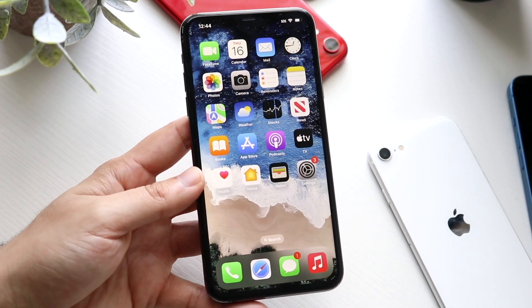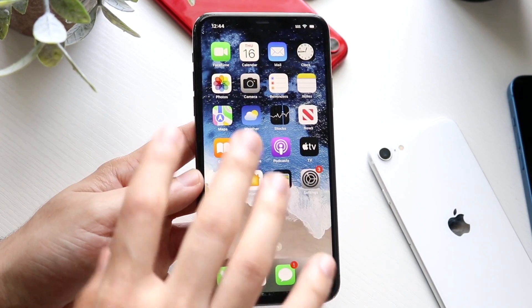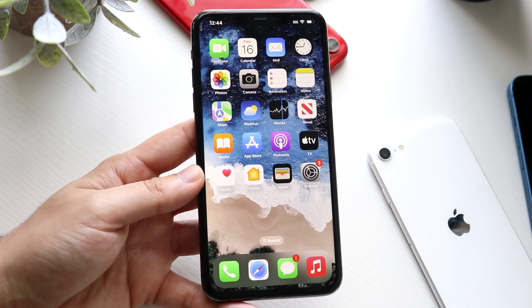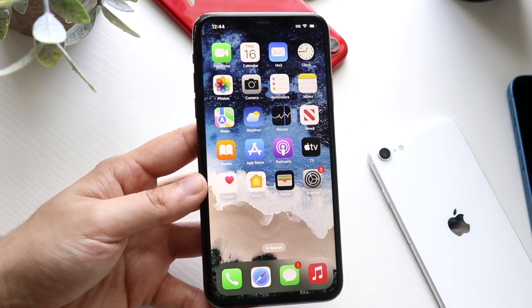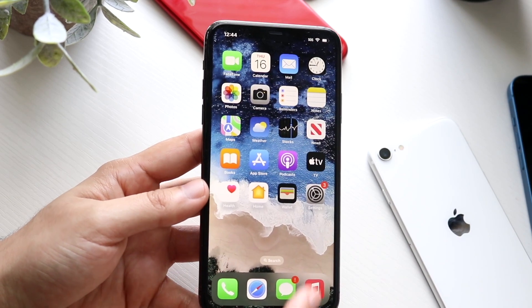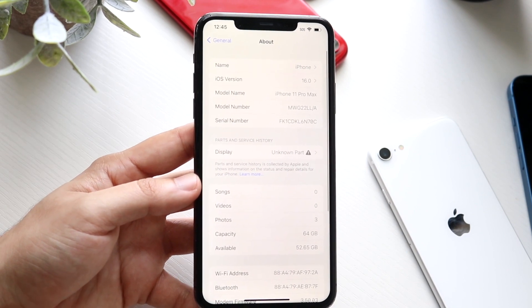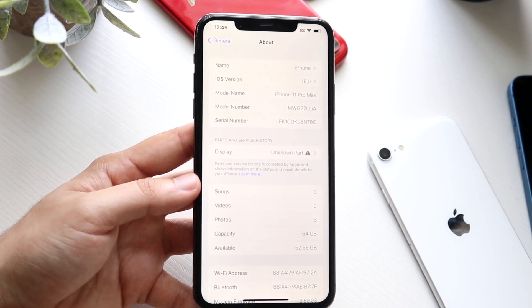I think I spent around $390 or $350 on this specific iPhone, which is actually pretty insane because this iPhone in 2019 was over $1,000 — $1,100 for the base model. And when I use this iPhone now and look at it, it's actually pretty insane to me how good of a device this thing still is in 2022.